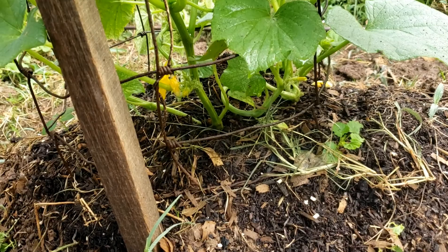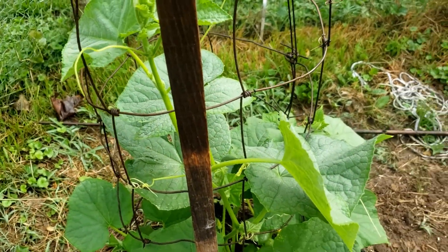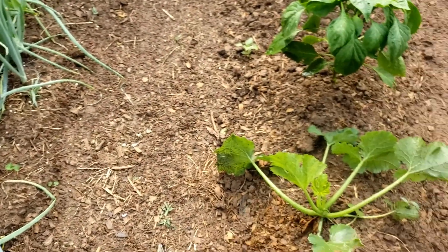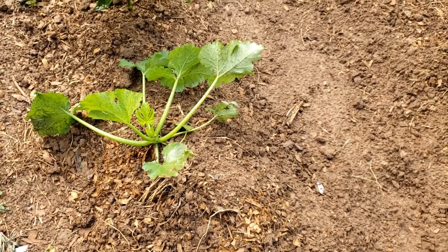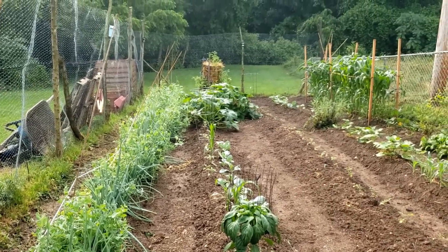There are blooms on the cucumber. This is growing up and I'm going to have to add on to this trellis. Now this squash here did turn over a little bit, but that's all right. All in all, looky here — looks pretty good.